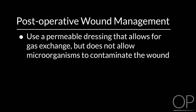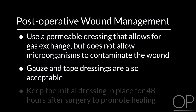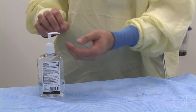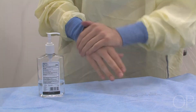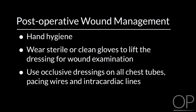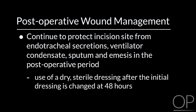Postoperative wound management is an important component of the bundle. We use a permeable dressing that allows for gas exchange but does not allow microorganisms to contaminate the wound. Gauze and tape dressings are also acceptable. We keep the initial dressing in place for 48 hours after surgery to promote healing. Nurses and doctors should perform hand hygiene and then wear sterile or clean gloves to lift the dressing for wound examination. We use occlusive dressings on all chest tubes, pacing wires, and intracardiac lines. We continue to protect the surgical incision from endotracheal secretions, ventilator condensate, sputum, and emesis in the postoperative period by the use of a dry sterile dressing after the initial dressing is changed at 48 hours.